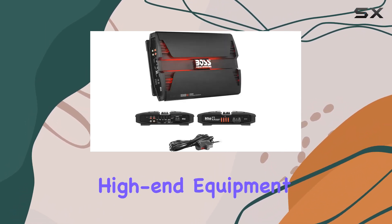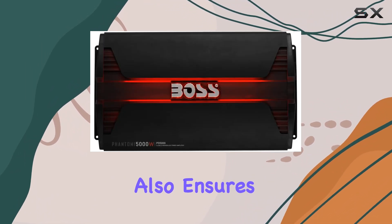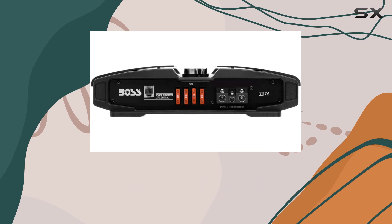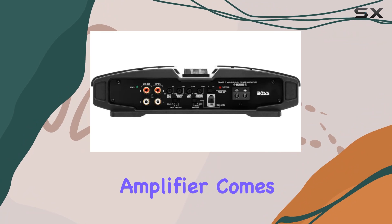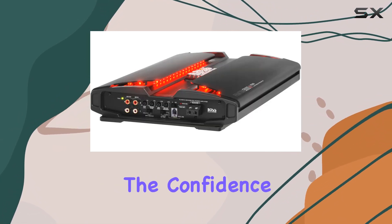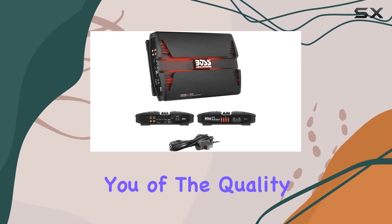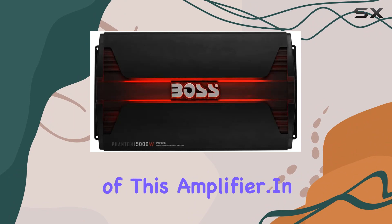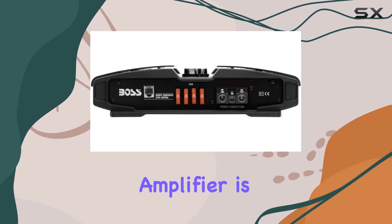Aesthetically, the red LED backlight illumination gives the PD 5000 a distinct look that screams high-end equipment. It's not just about looking good — the design also ensures that the amplifier stays cool under pressure with its efficient heat sinks and robust construction. Finally, the amplifier comes with a six-year platinum online dealer warranty, which speaks volumes about the confidence Boss Audio Systems has in their product.